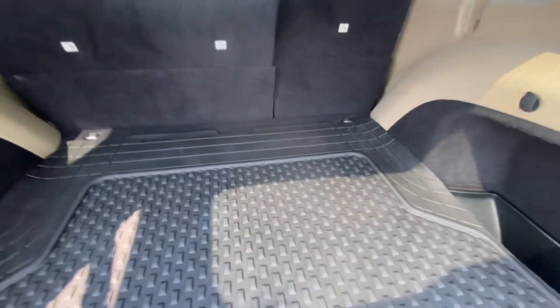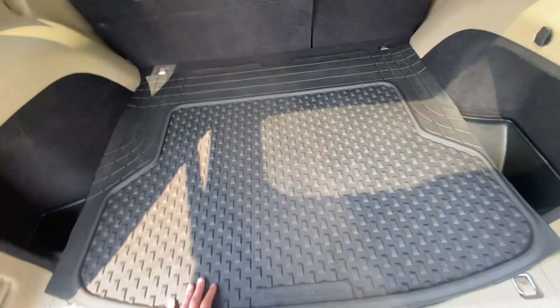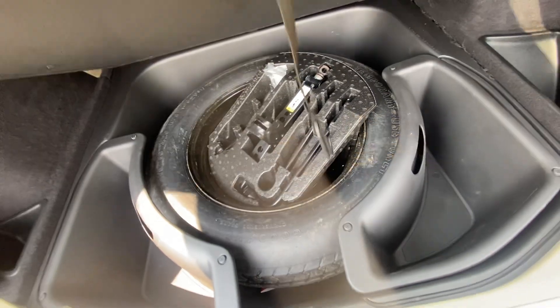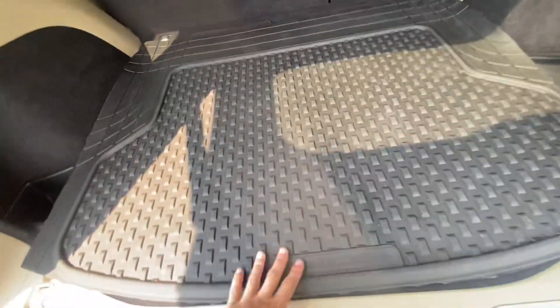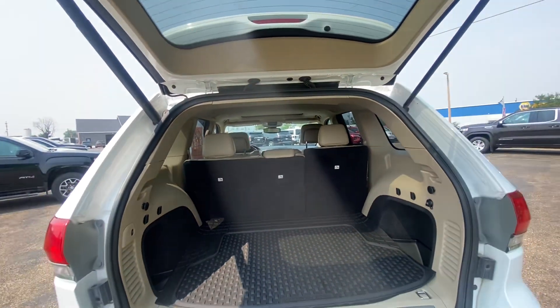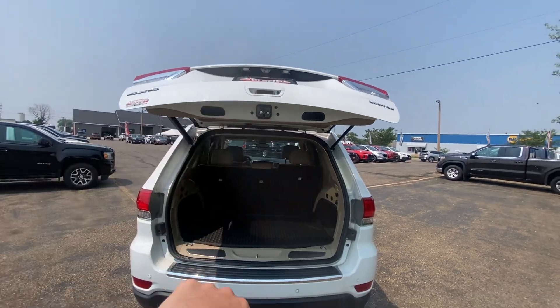Dual exhaust. Power lift gate — you just press the button and it comes up nice and easy. Tan interior with tons of cargo room in the back. If you need more space, you're able to fold down those second row seats and really maximize your cargo space. The mat folds up and you have a spare and jack down below. There's also a 12-volt outlet in the back.